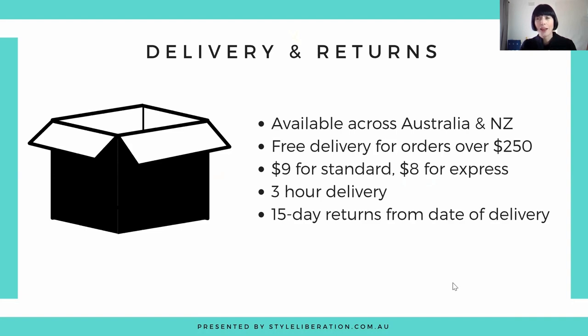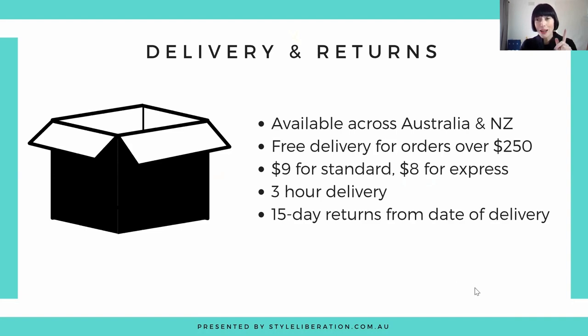Before we check out my favourites, if you want to find more retailers and brands perfect for you based on your style personality, colour palette and dress code, pop on over to 35pluswaytoshop.com. I'd also encourage you to join our free Facebook group where over a thousand women are helping each other find the perfect pieces — from teal coats and makeup replacements to the perfect sunglasses. It's all covered in there.